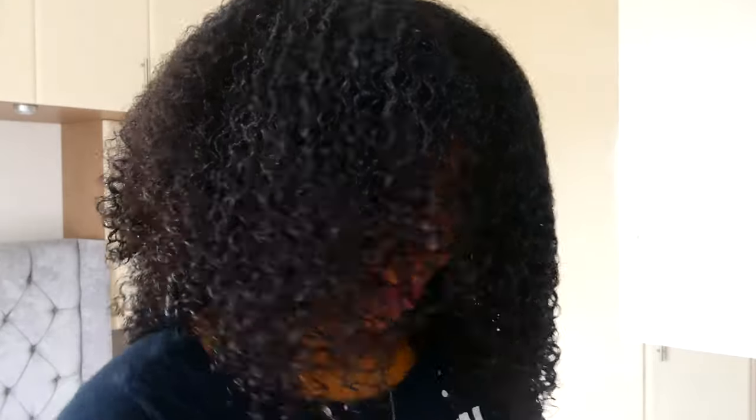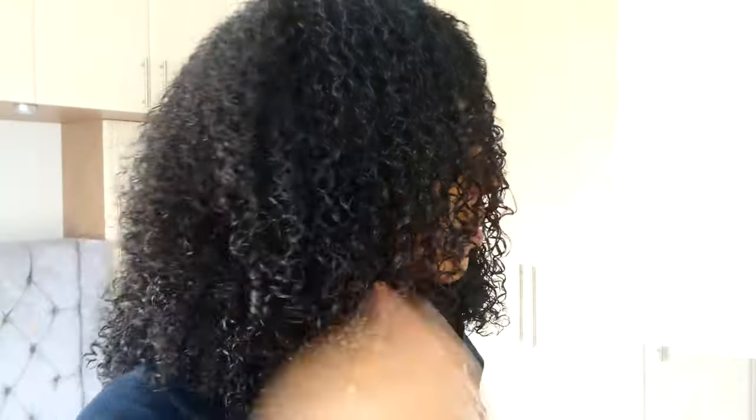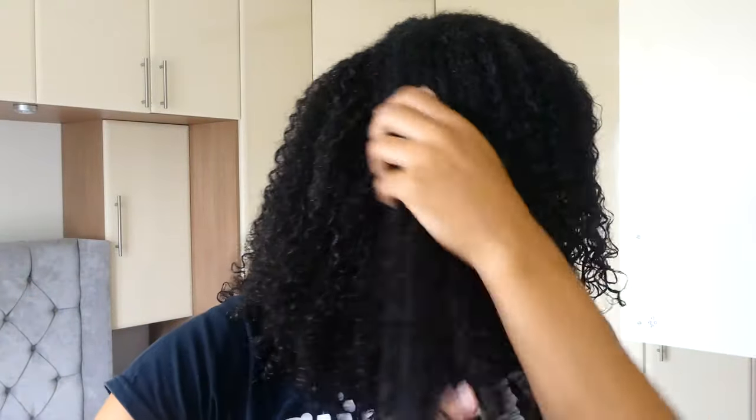I'm going to repeat this process throughout my whole head — same thing: section, apply my leave-in, apply the butter, the oil, use the Denman, then grab the gel and rake through and smooth. I've noticed there's a little bit of frizz. If you have frizz, you want to re-wet the section that is frizzy and smooth it down, go in with the Denman to re-clump the curls, then do the prayer hands and if needed, use some more gel on that section and it should turn out fine.